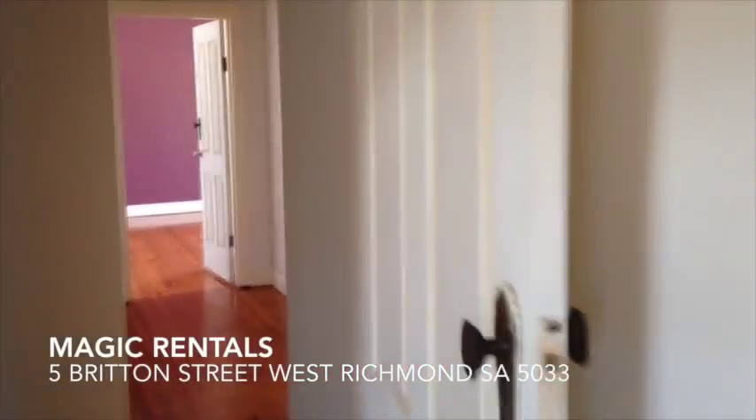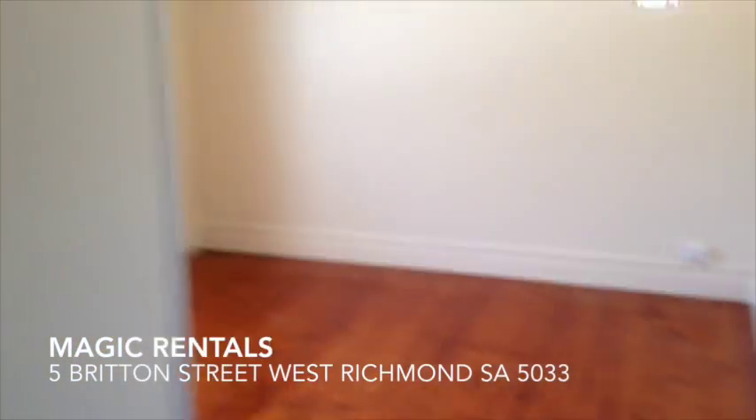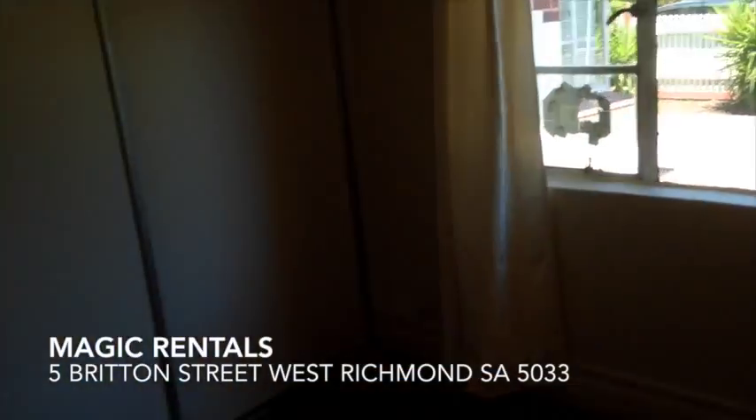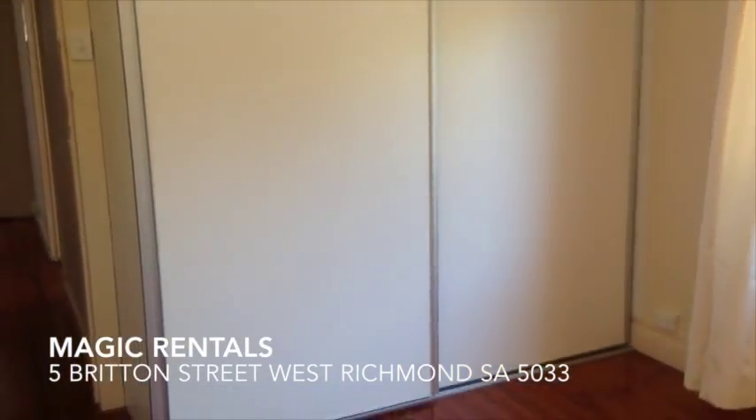Now I'll show you through to the second bedroom, which faces the front of the property. Polished floorboards in this room, with blinds and curtains. And in here we've got a brand new built-in wardrobe — a brand new one.